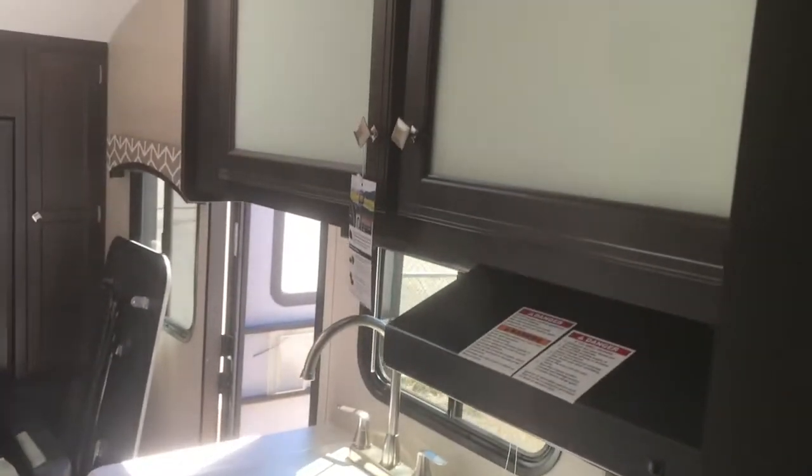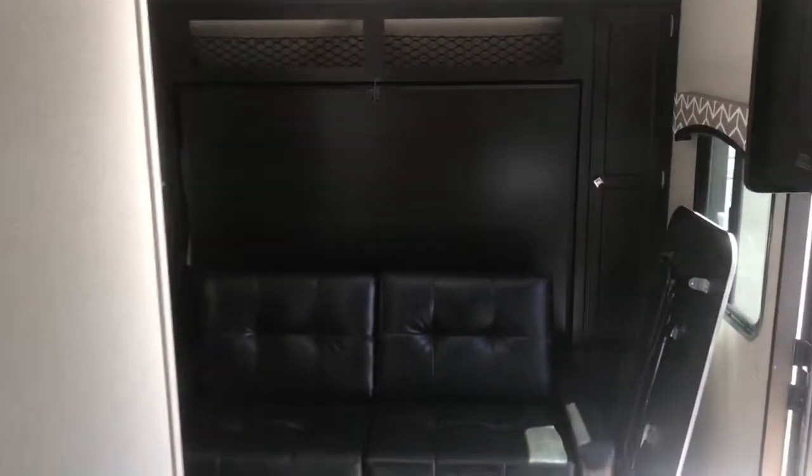Full bathroom with shower, convection microwave oven, and sink covers on the sink for more countertop space. It's equipped with luxury cabinets and an AM/FM/DVD/CD player.